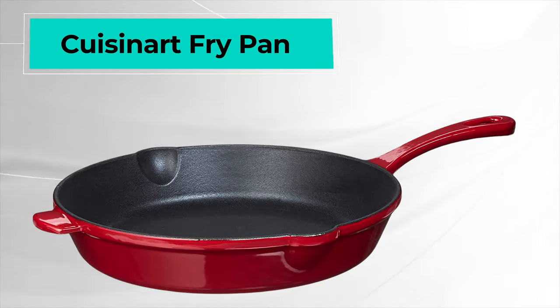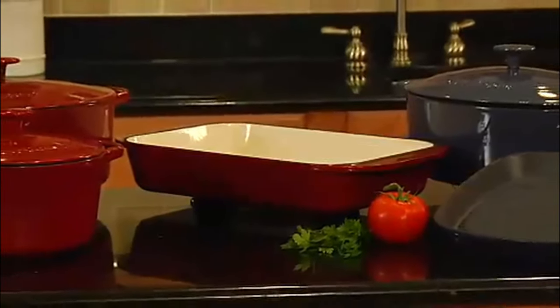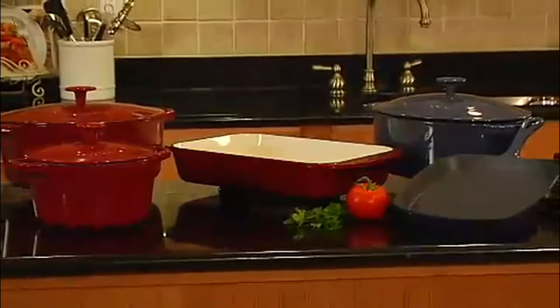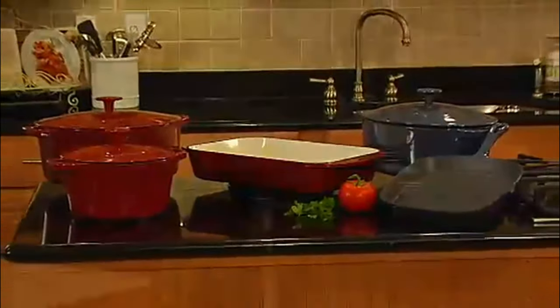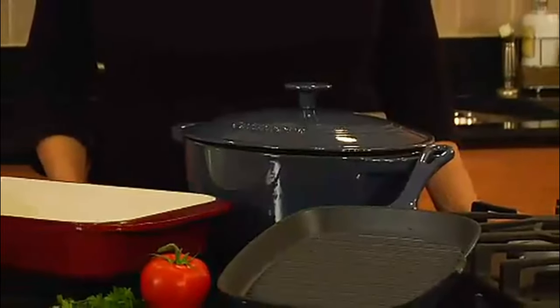Fourth on the list is the Cuisinart Fry Pan. The Cuisinart CI2224-CR Chef's Classic Frying Pan offers you affordability and reliable quality. The cast iron unit is coated with protective enamel to give you the best results in heat conduction. Available in two colors, this model offers you a 10-inch diameter surface to cook in.